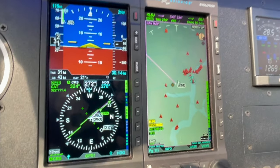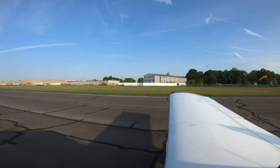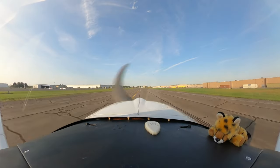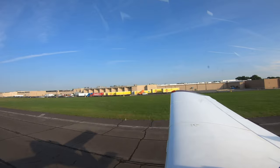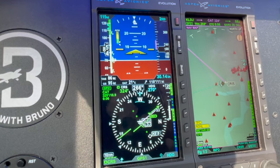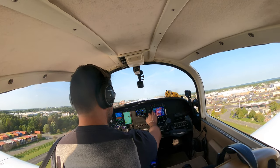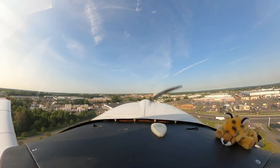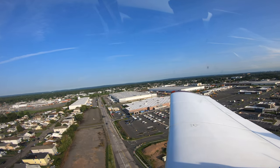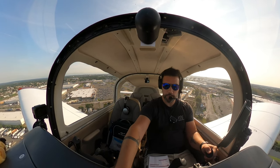Airspeed is alive. 40. 50. 60. Airborne. 84 Uniform is on, gap 127 limited. Grumman 84 Uniform is airborne off runway 2-7. For uniform, contact New York departure 120.15. 120.15, thanks for the help, have a great day, 84 Uniform.